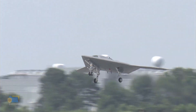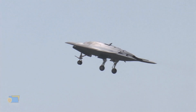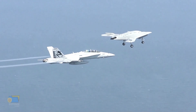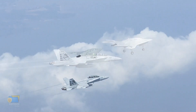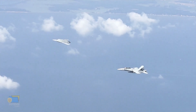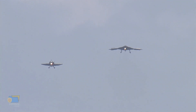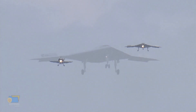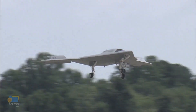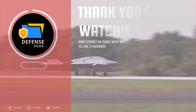The X-47B program developed an Unmanned Combat Aerial Vehicle, UCAV, for carrier-based operations, which demonstrated the potential benefits of unmanned systems for military missions. From a defense context, the program showed the feasibility of using UCAVs to increase the flexibility and effectiveness of carrier strike groups while providing a platform for precision strikes and enhancing situational awareness. The X-47B program also paved the way for the development of other unmanned systems and technologies in the U.S. military, including the MQ-25 Stingray and Skyboard programs.